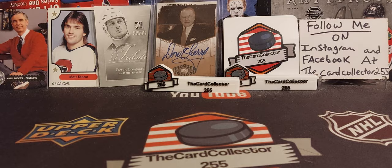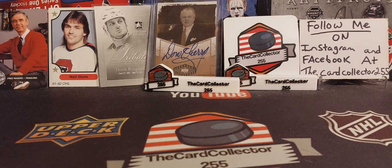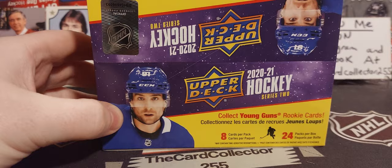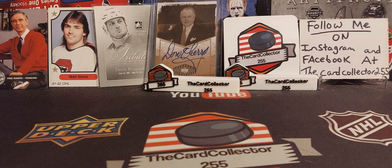Hey guys, this is the Card Collector and welcome back to a Thursday video. Today we are doing a retail box of 2020-21 Series 2, looking for Stutzle, Kaprizov — really any of those two would be nice. Kaprizov's value has been going up like crazy, so do not forget to hit that subscribe button, hit that like button, and do not forget to share.